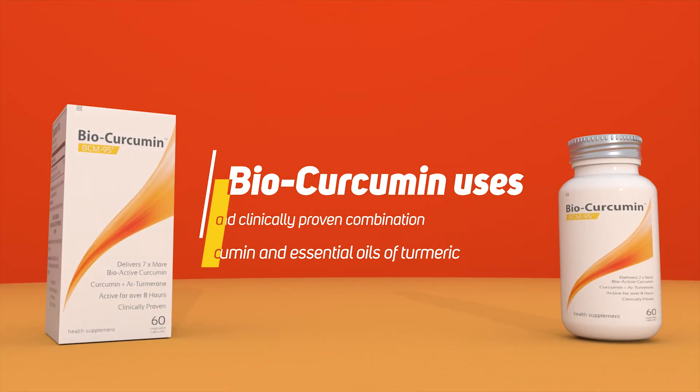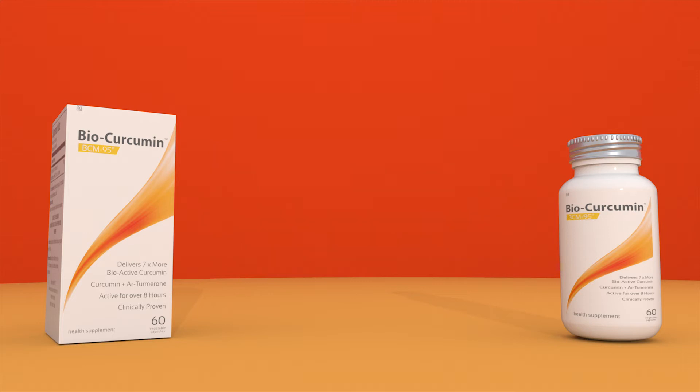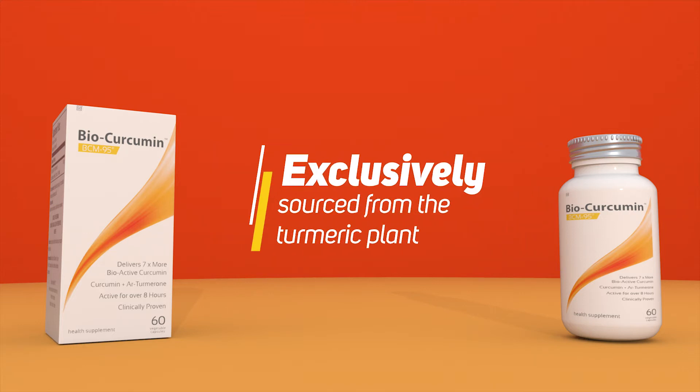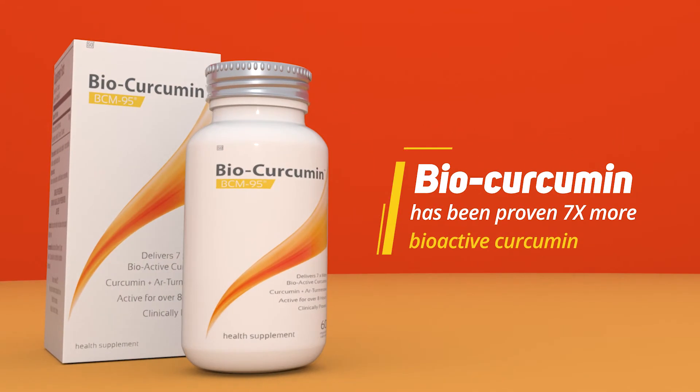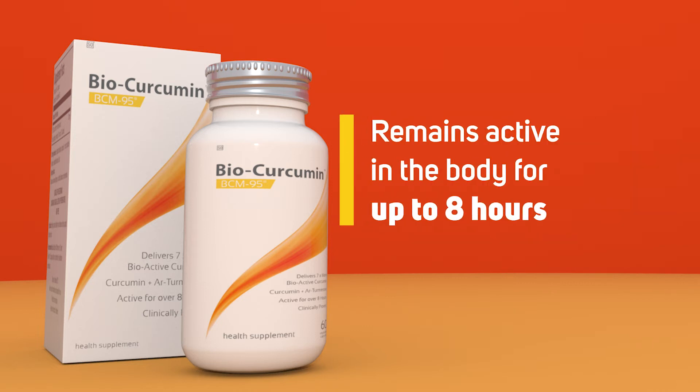BioCurcumin utilizes a patented, clinically proven, and synergistic combination of curcumin and essential oils of turmeric, exclusively sourced from the turmeric plant. BioCurcumin has been proven to deliver up to seven times more free and bioactive curcumin into the bloodstream than regular curcumin extract, and it remains active in the body for up to eight hours.